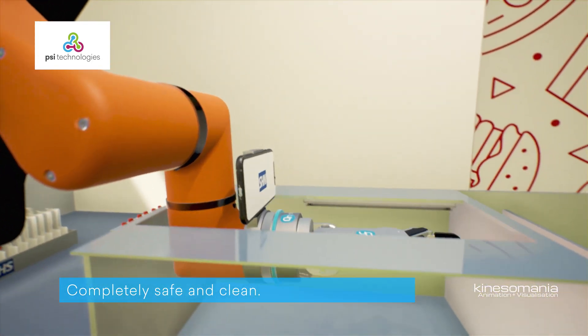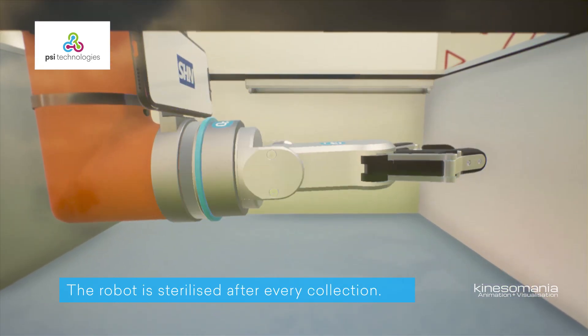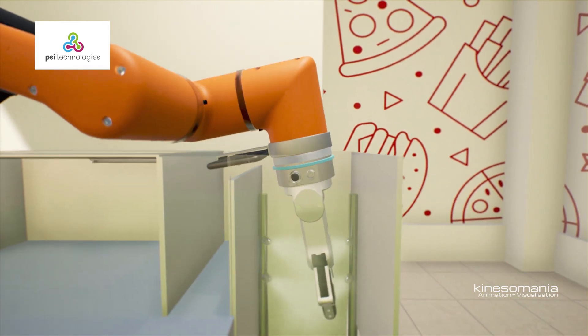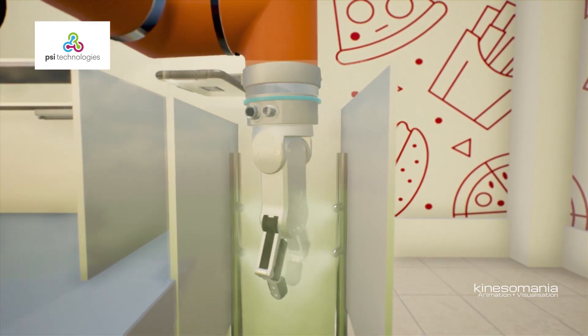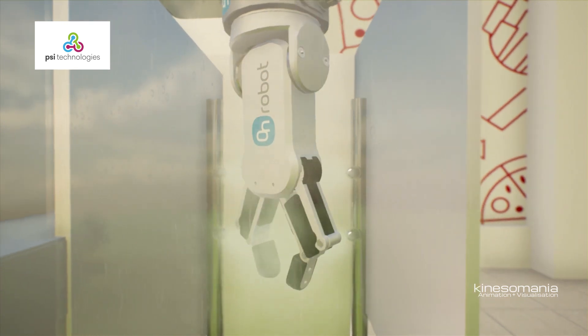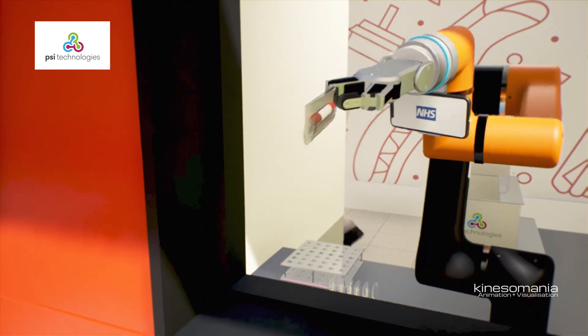Every time the robot collects the sample using the specially adapted On Robot Gripper, it cleans itself using high-intensity ultraviolet rays to kill any germs. It's then sprayed with a sanitiser to ensure the public are kept completely safe. The robot can run 24 hours a day.